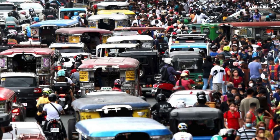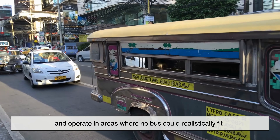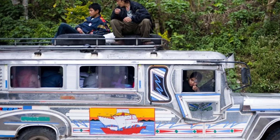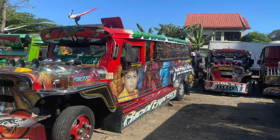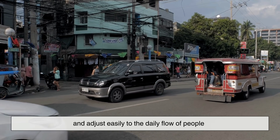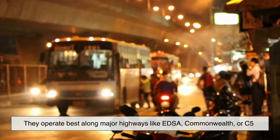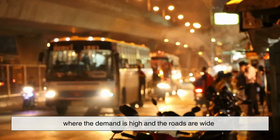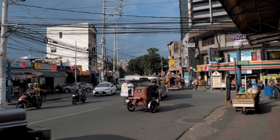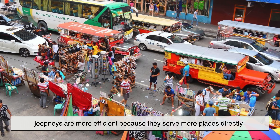One of the biggest advantages of jeepneys is their flexibility. They can enter smaller roads, weave through tighter streets, and operate in areas where no bus could realistically fit. For many communities, especially in provinces or interior barangays, the jeepney is the first and last link to the main road. They can make frequent stops, pick up passengers almost anywhere, and adjust easily to the daily flow of people. Buses rely on wide roads and established stops, operating best along major highways like EDSA, Commonwealth, or C5. But if you live in a narrow neighborhood street and need a ride to the highway, the jeepney is the one that shows up for you. In terms of route coverage and area reach, jeepneys are more efficient because they serve more places directly.